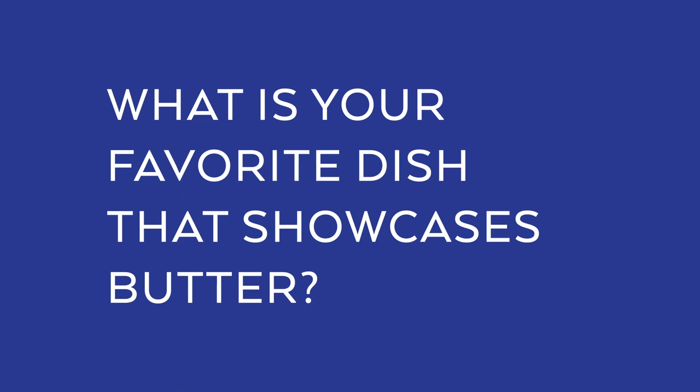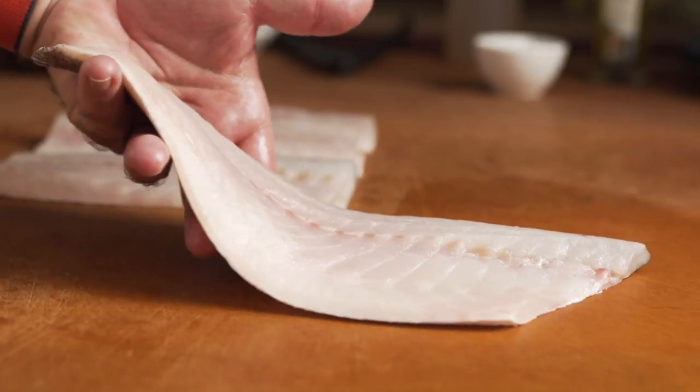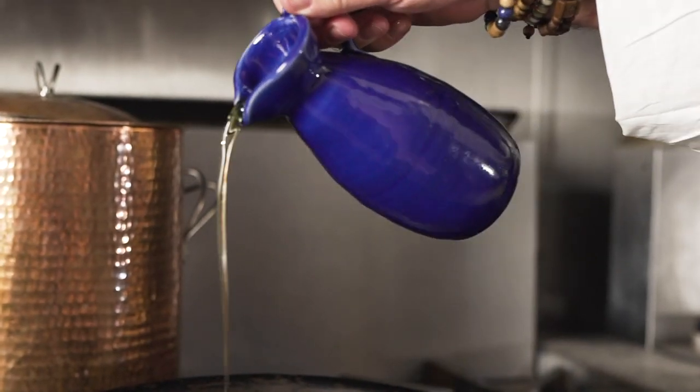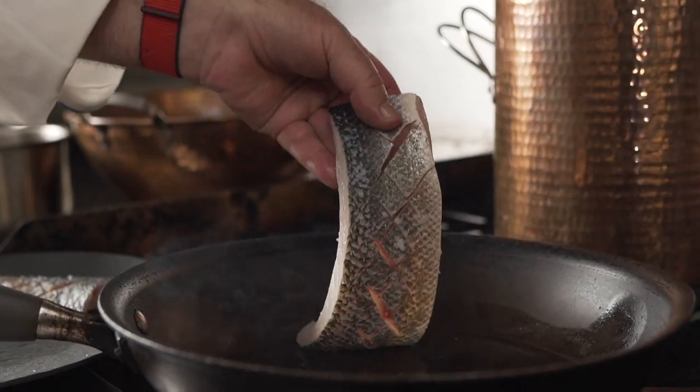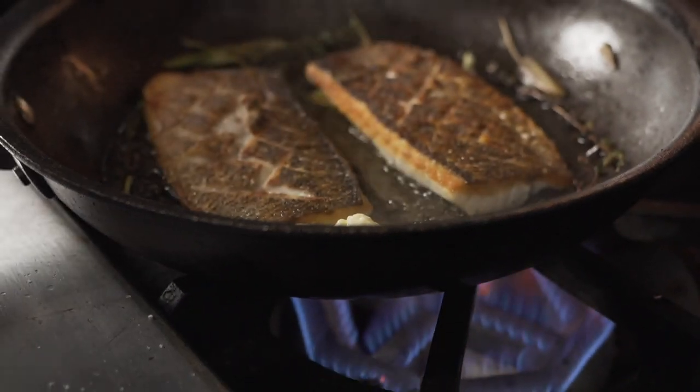Being from Brittany, I love to cook loup de mer, which is called branzino here in the United States. Crispy skin with a little bit of butter — you melt the butter until it's like noisette, like golden brown, and you just put it on top of the skin. A little bit of sea salt is delicious.